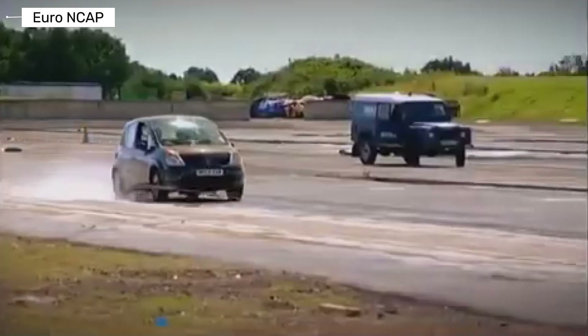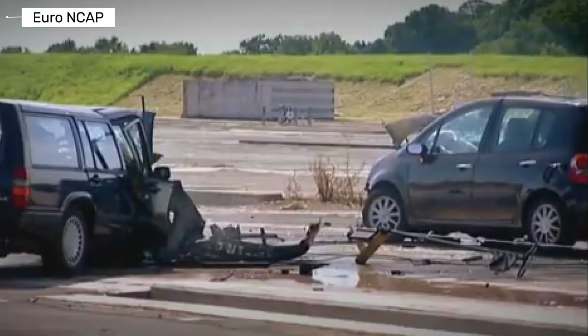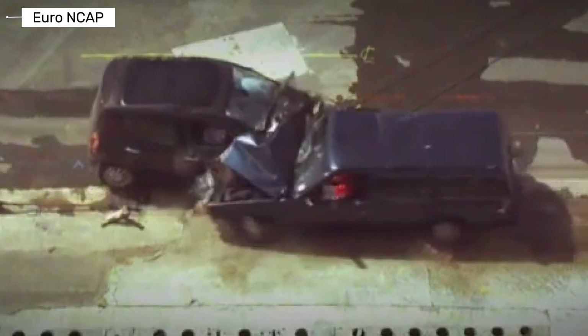The Volvo 940 versus the Renault Modus shows how safety evolved. The Volvo relied on mass and rigid construction, while the Renault used modern energy management. Smart engineering proved more important than size alone.